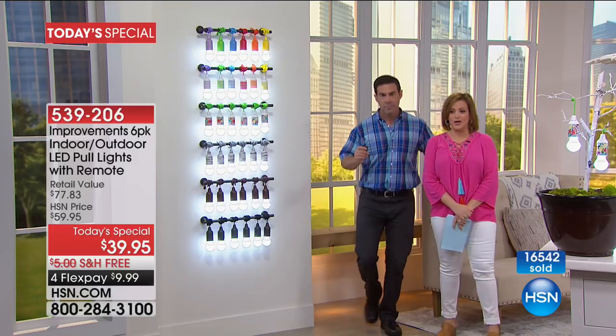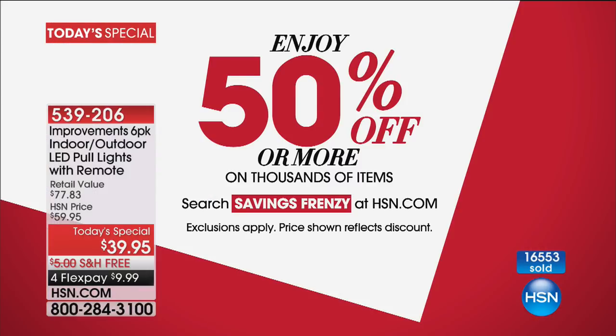50% off or more on anything clearance today. We also have a savings frenzy on HSN.com going on right now — 50% off or more on thousands of items online, including your favorite national brands. Make sure you check it out — just go to HSN.com, type in 'savings frenzy,' and see what we've got for you.